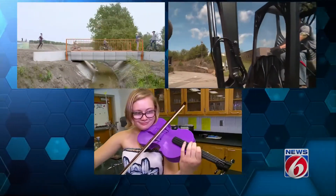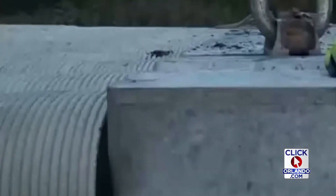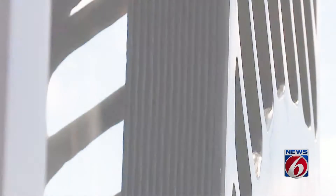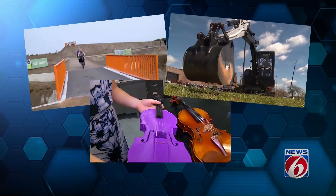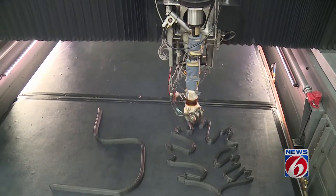Three seemingly unrelated things, but look closer. Textured concrete on the bridge supports. Composite materials ribbing the excavator cab. And that color purple. All different objects, but all with one thing in common — each made using a 3D printer.